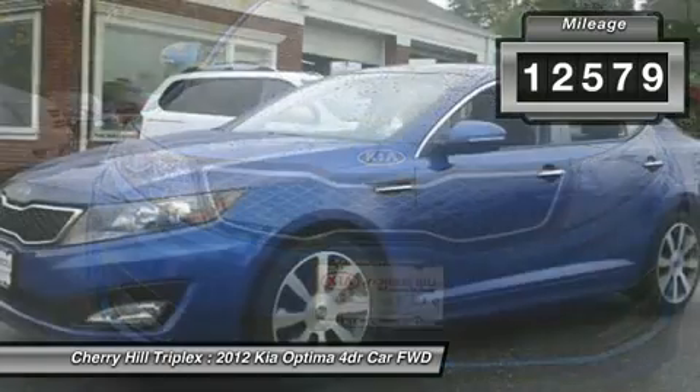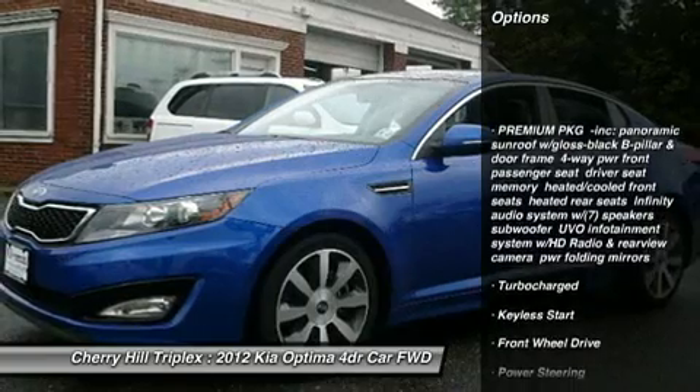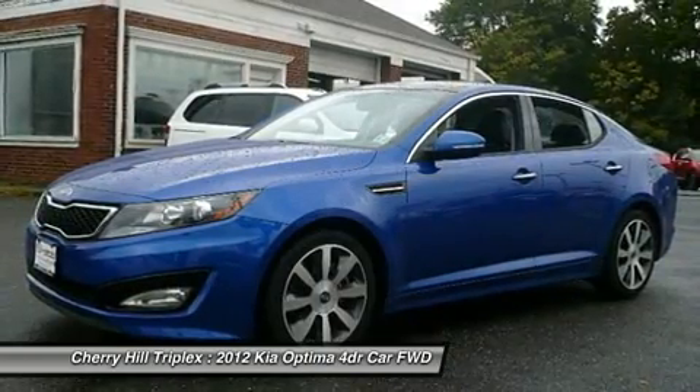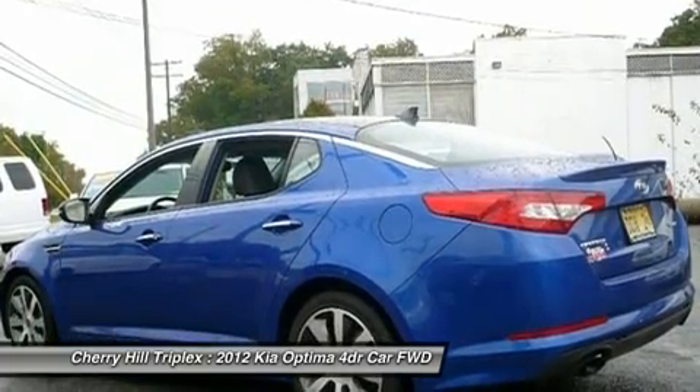Here are some of this vehicle's great options: steering wheel audio controls, power steering, adjustable steering wheel, floor mats, keyless entry, cruise control, aluminum wheels, auto dimming rear view mirror, keyless start, and four-wheel disc brakes.